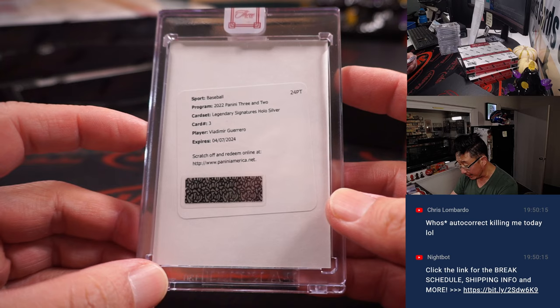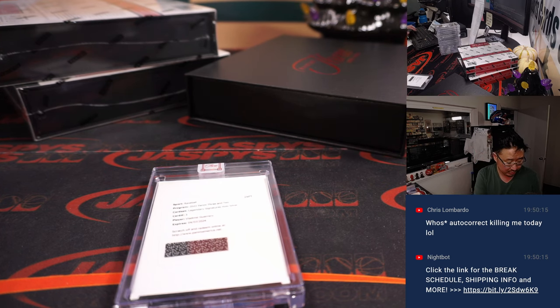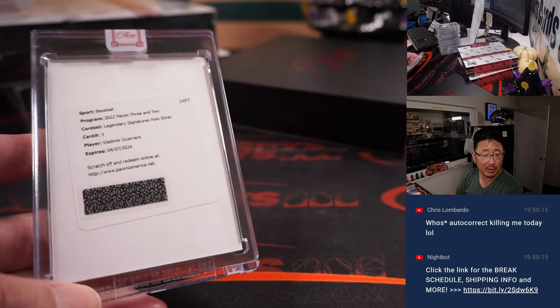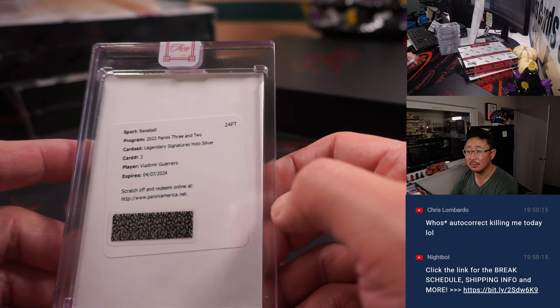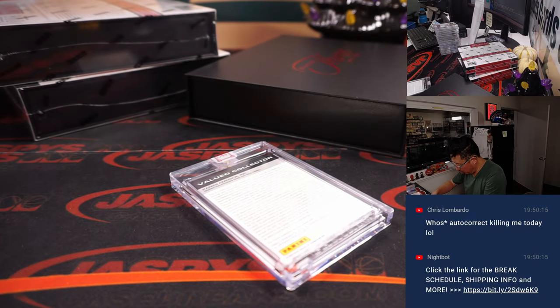The redemption is Vladimir Guerrero, Legendary Signatures Hollow Silver — I'm assuming that's Vlad Sr. But what team? Let's go to cardboardconnection.com — three and two baseball. That's Vlad Guerrero, Legendary Signatures, card number 3, Expos edition, normally to 49. But Hollow Silver — 25 or less. So that's for the Nats — that will be for David and the Nationals. Hollow Silver, away!